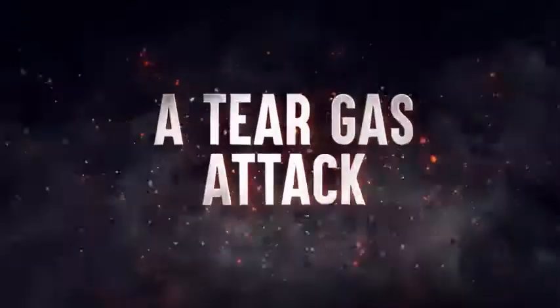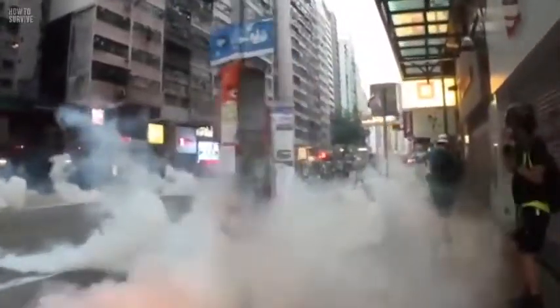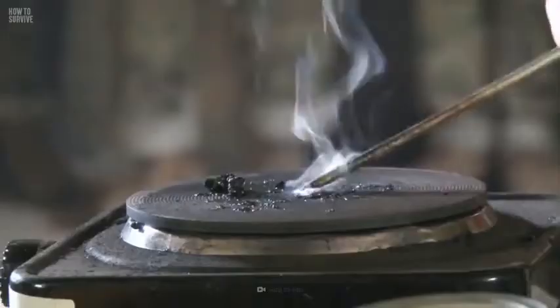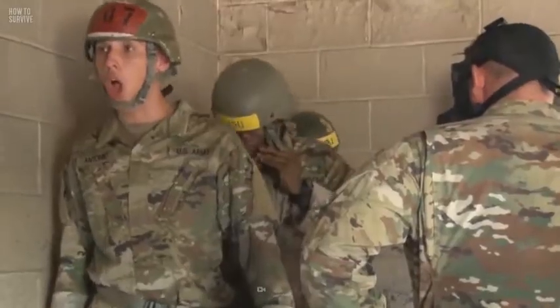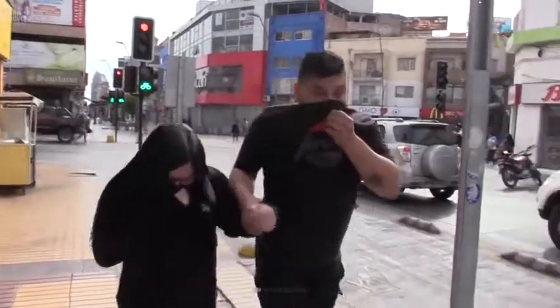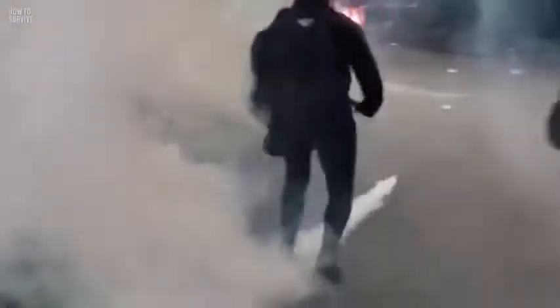Here's how to survive. Tear gas is a heated powder mixed with a solvent and released as an aerosol. Its active component is 2-chlorobenzalmalononitrile, commonly known as CS gas. This chemical targets a receptor in the body called TRPA1, whose main purpose is to send pain signals to your nervous system. Tear gas is a chemical weapon banned from being used in wars, but it is legal for law enforcement use.